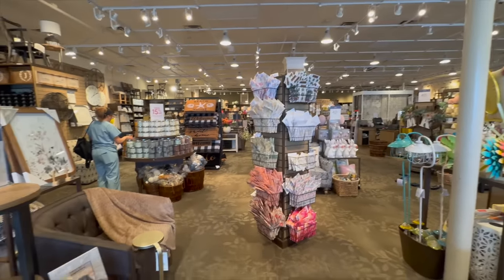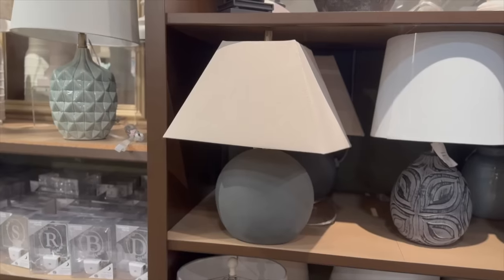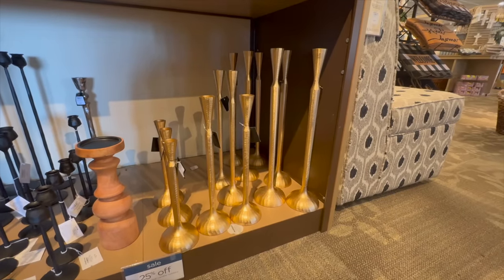Hey friends, welcome back to my channel. In today's video we're going to go shopping at Kirklands. I'm going to be focusing mainly on home decor for 2024, and we're going to go all around the store and I'm going to showcase my favorite finds that I think are going to be great home decor pieces for your home in 2024.